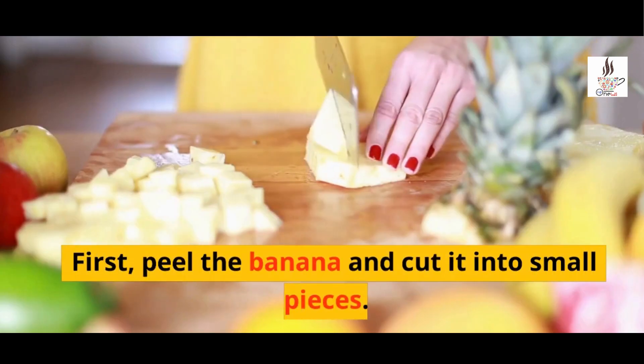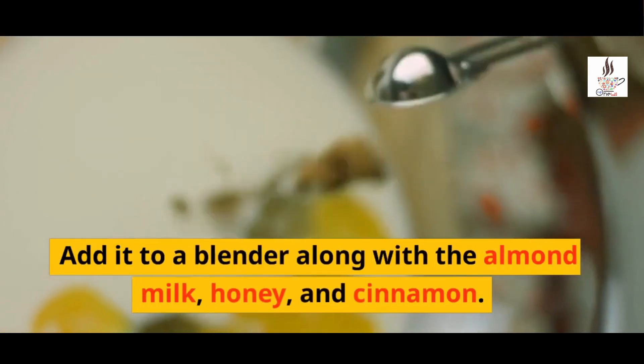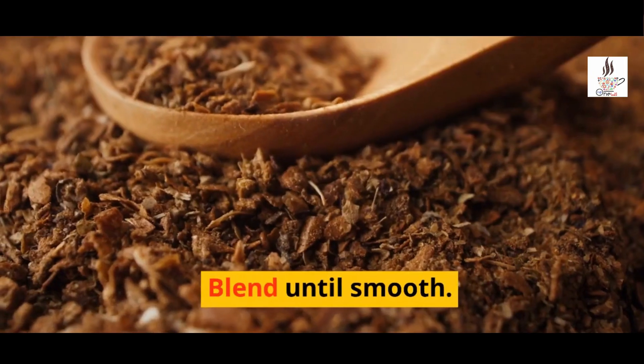First, peel the banana and cut it into small pieces. Add it to a blender along with the almond milk, honey, and cinnamon. Blend until smooth.